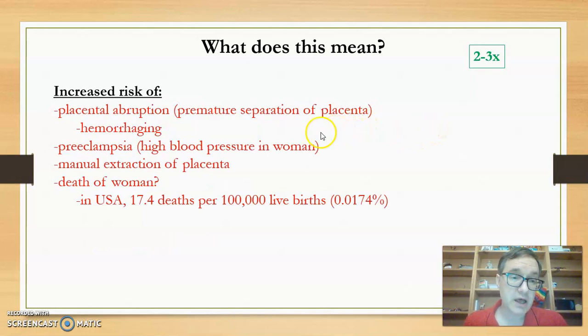Other possible complications include placental abruption, where the placenta starts to separate prematurely, leading to hemorrhaging — not healthy for the fetus or for Mary. There's also an increased risk of preeclampsia, which is indicated by high blood pressure and resolved only by preterm delivery. After the baby is born, the placenta might not be expelled and could require manual extraction. With increased risk of hemorrhaging and preeclampsia, there is also an increased risk of death of the woman.